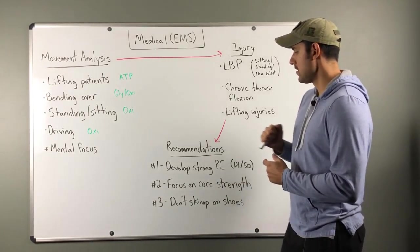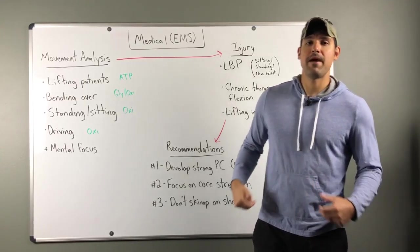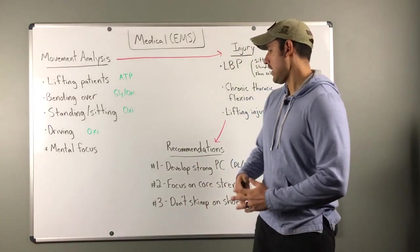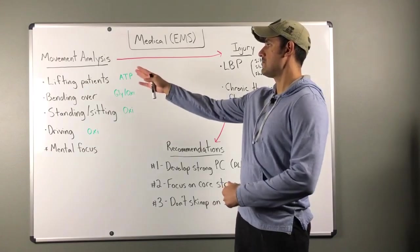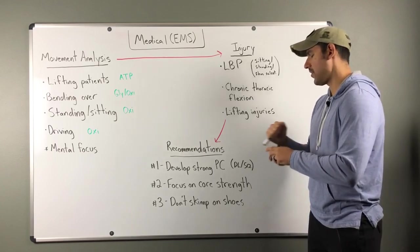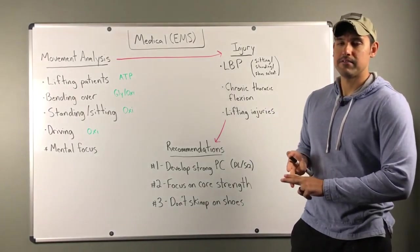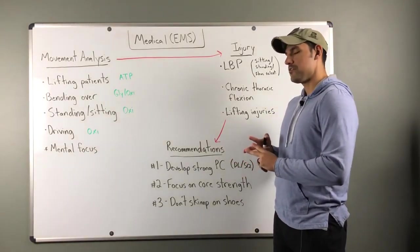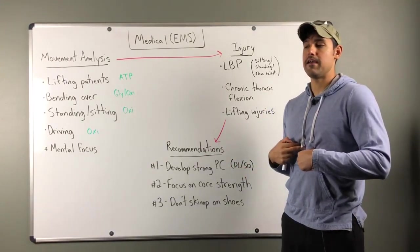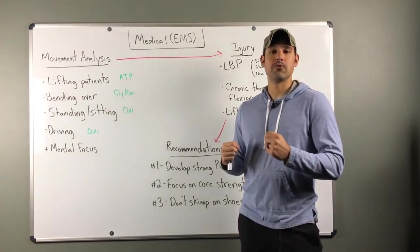For recommendations, number one is to develop a strong posterior chain — that's the backside: lower back, glutes, and hamstrings — which is especially important for lifting movements. Good ways to build that posterior chain include compound movements like deadlifts and squats. Number two is to focus on core strength. Since you'll be in a bent-over position or moving around all day, developing core strength is key to maintaining strong posture.